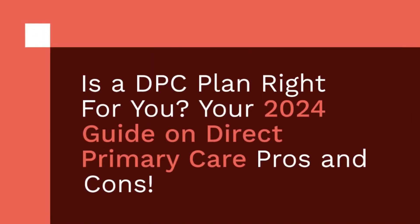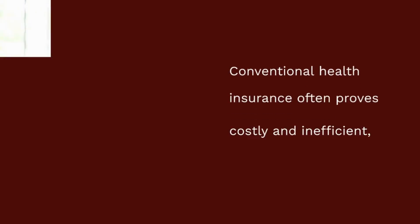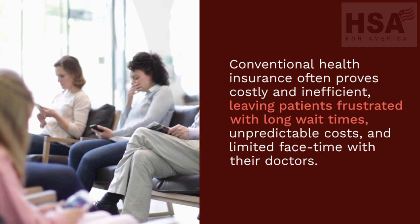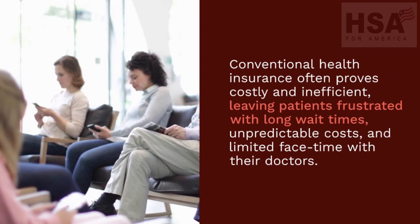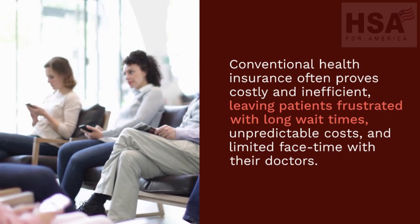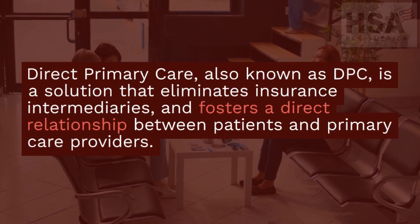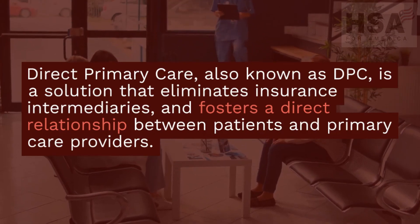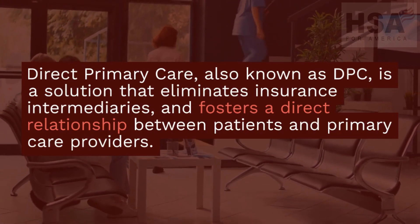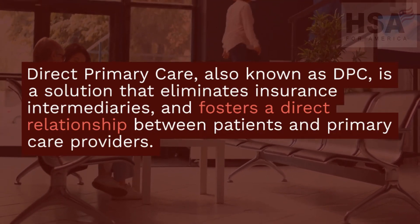Is a DPC plan right for you? Your 2024 guide on direct primary care pros and cons. Conventional health insurance often proves costly and inefficient, leaving patients frustrated with long wait times, unpredictable costs, and limited face time with their doctors. Direct primary care, also known as DPC, is a solution that eliminates insurance intermediaries and fosters a direct relationship between patients and primary care providers.